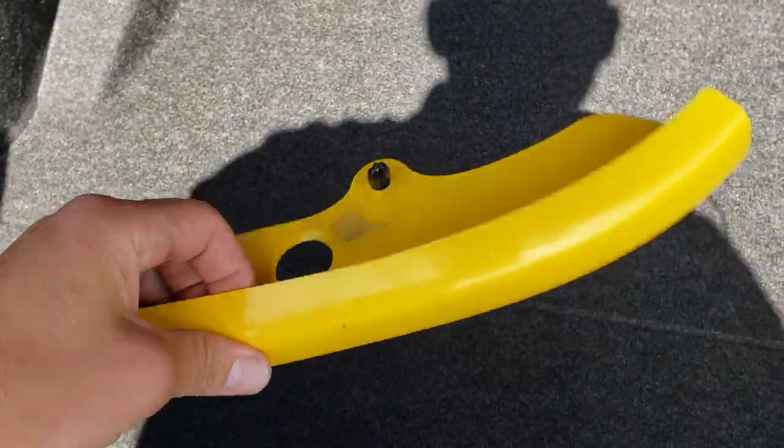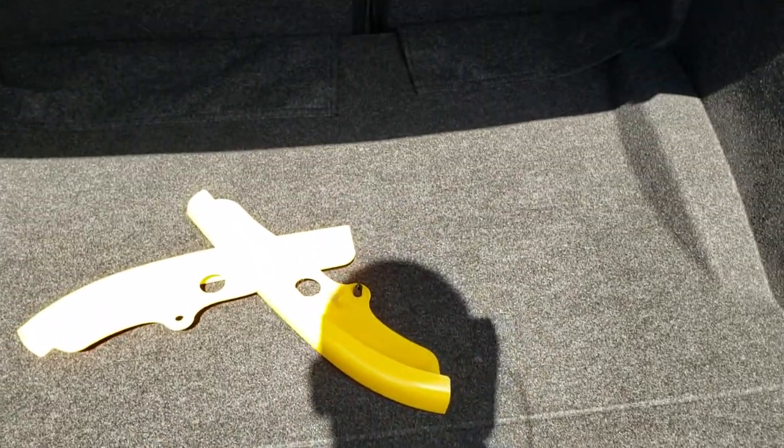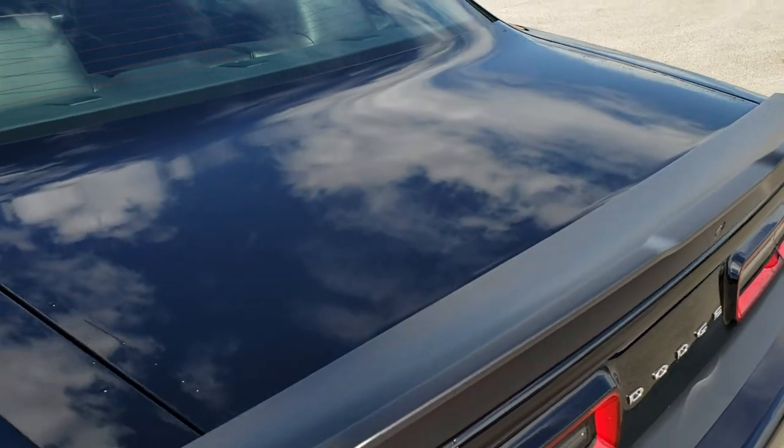The back storage area is very clean. You do have the guards here for the front lower valance if you wanted those. You do get the tire inflator kit, and that's also where your battery is located. Very clean back here. Those back seats do fold down for extra storage. Trunk shuts nice and solidly.